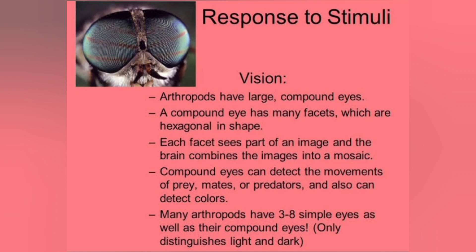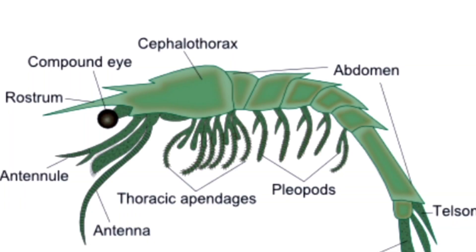Dorsal ocelli are found on the dorsal or frontal surface of the head of the nymphs and adults of several hemimetabolous insects like mayflies and dragonflies. The larval forms of Arthropoda are known as nymphs. Lateral ocelli are otherwise known as stemmata. These are the only eyes in the larvae of holometabolous organisms and certain adult insects such as springtails or silverfish.